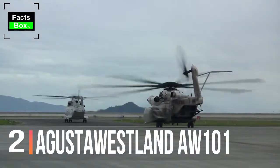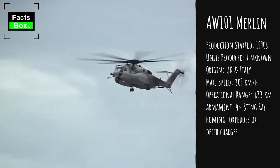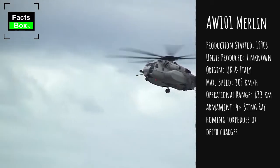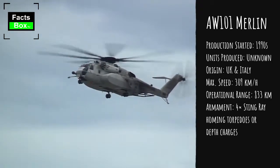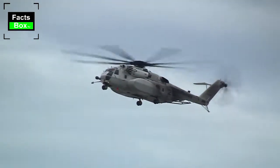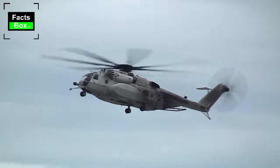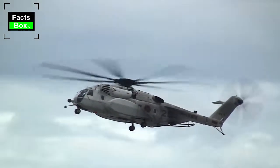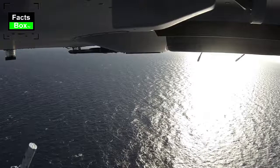Number 2: AgustaWestland AW101. The AgustaWestland AW101 was jointly developed by British and Italian companies. Previously it was known as the EH101. However, later Augusta and Westland helicopters merged and formed AgustaWestland. This naval helicopter was designed to replace the Sea King and made its first flight in 1987. It is in service with a number of countries, some of which use the name Merlin for this helicopter.